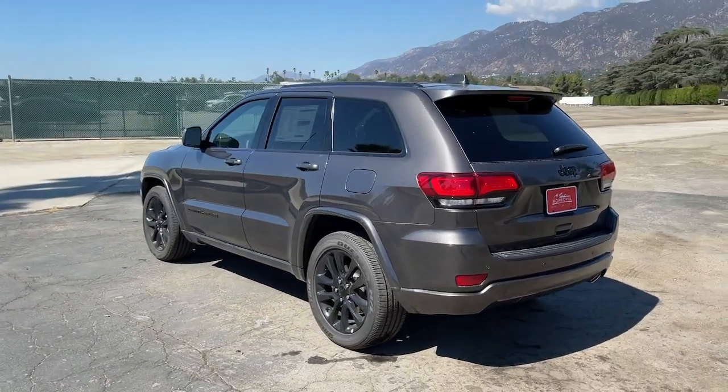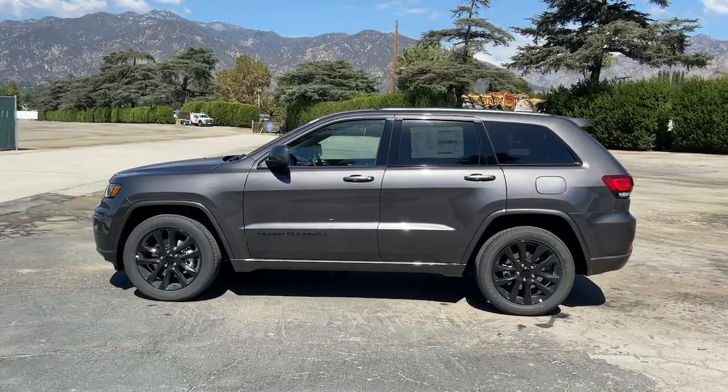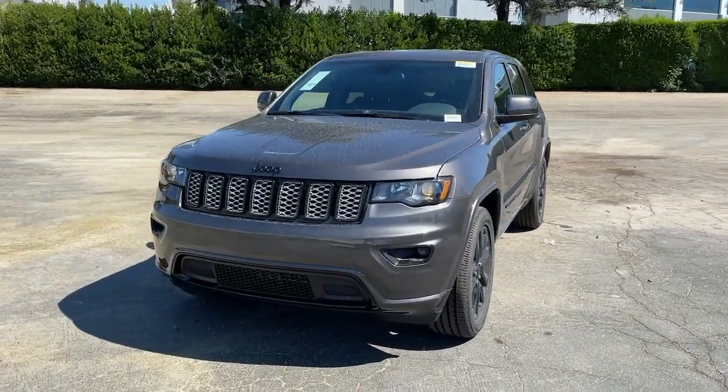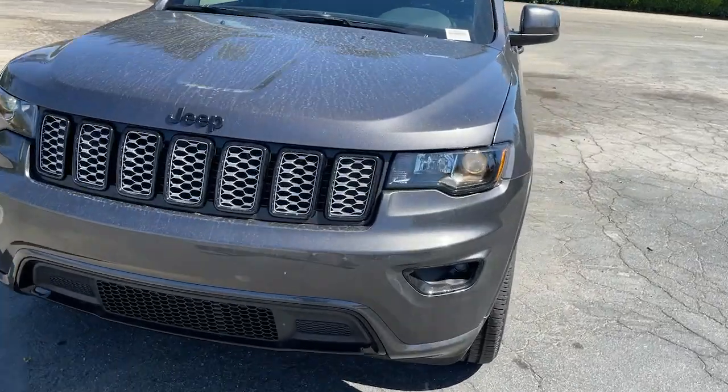These are just some of the great options this vehicle comes with: navigation system, keyless entry, backup camera, wood grain interior trim, heated mirrors, keyless start, satellite radio, fog lamps, blind spot monitor, aluminum wheels.